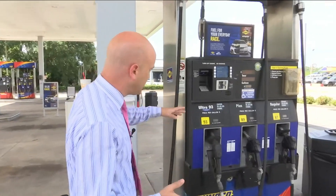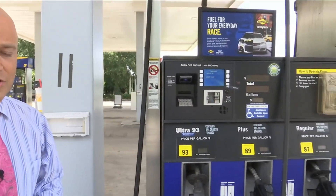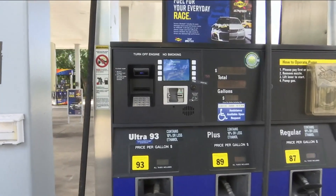At this Westside Sunoco, the owner says they believe they are pretty secure and no one can hack their system, but they know technology is always changing and that may change someday.